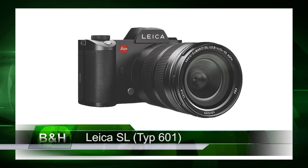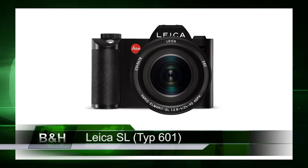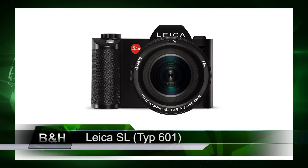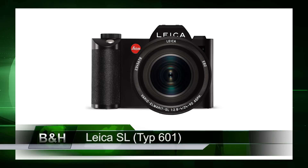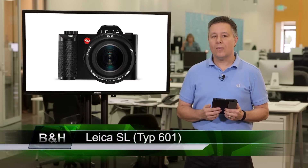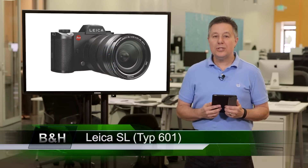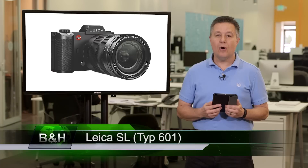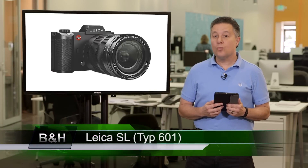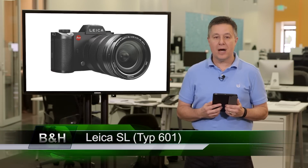Burst shots and 4K onboard video recording is handled by a primary memory card slot that accepts the fastest SD card standard, UHS-II, as well as a secondary UHS-I compatible SD card slot. The Leica SL records high-quality 4:2:0 8-bit video on the internal SD cards and 4:2:2 10-bit video on an external recorder via HDMI. There's a built-in stereo mic, as well as a 3.5mm jack for an external mic and a 3.5mm headphone jack for monitoring.